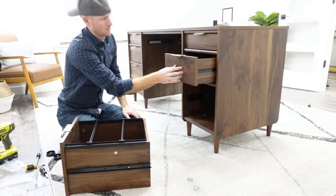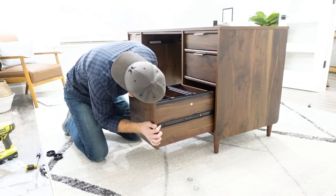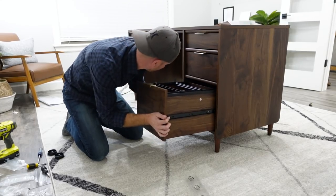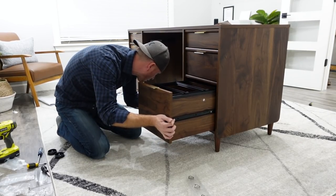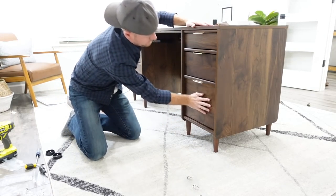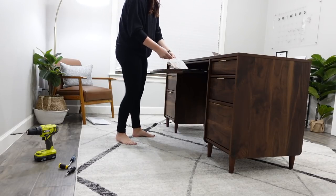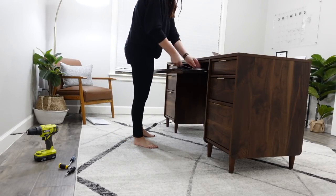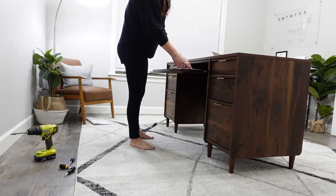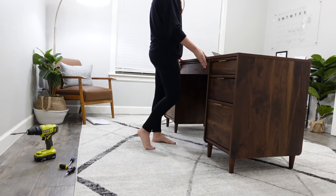Pro tip: if you can buy something used, it's so much better because it's already put together. Anytime we can find something on Craigslist, I do it. Anytime you buy a new piece and have to put it together, it can take several hours — this one did because it had a lot of pieces. So anytime we can buy used, we try. I searched and searched and couldn't find anything, so I finally gave in and bought this. But if you're not handy, definitely search used because then all you have to do is move it straight into the space.